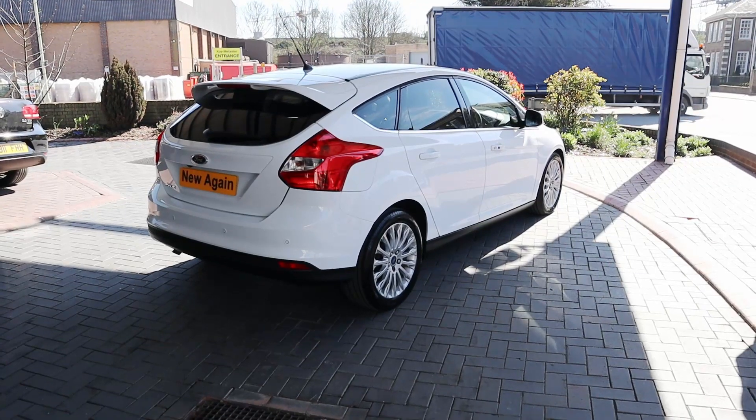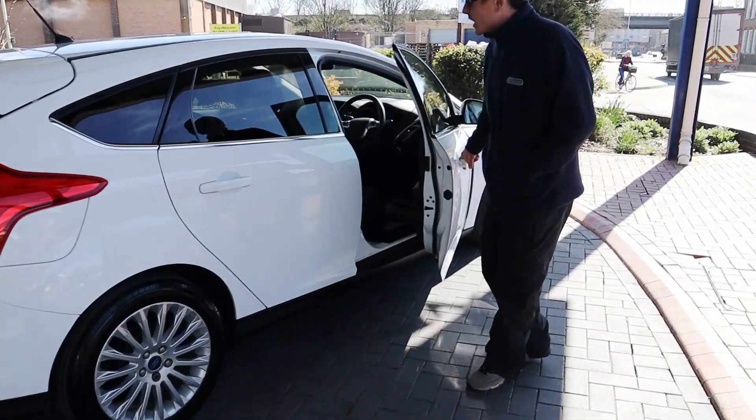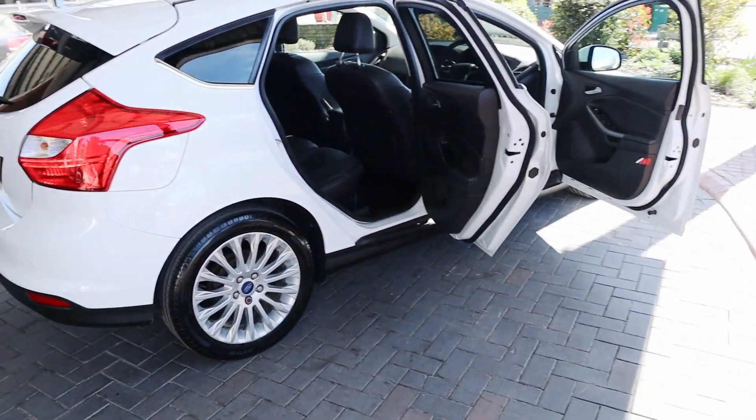Wow, that really has come up like new again. Let's have a little look inside then, see what it all looks like. The customer's had a ceramic coating, and it had a water leak as well. So we've obviously fixed the water leak, just to show that it's all nice and new inside.